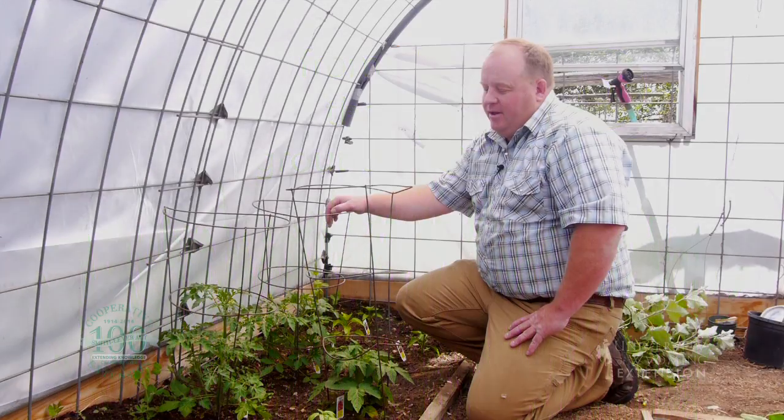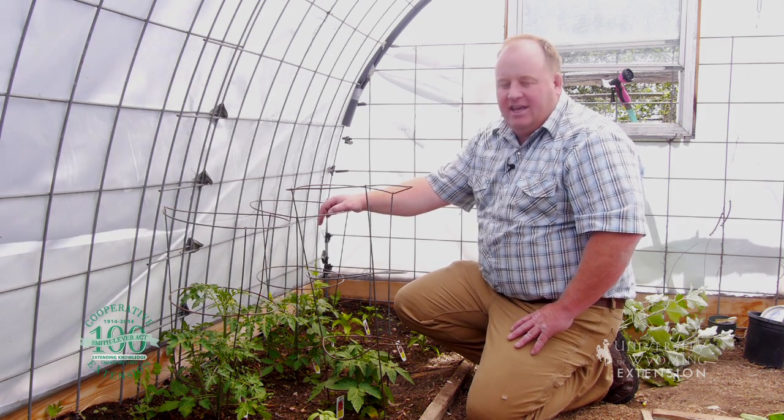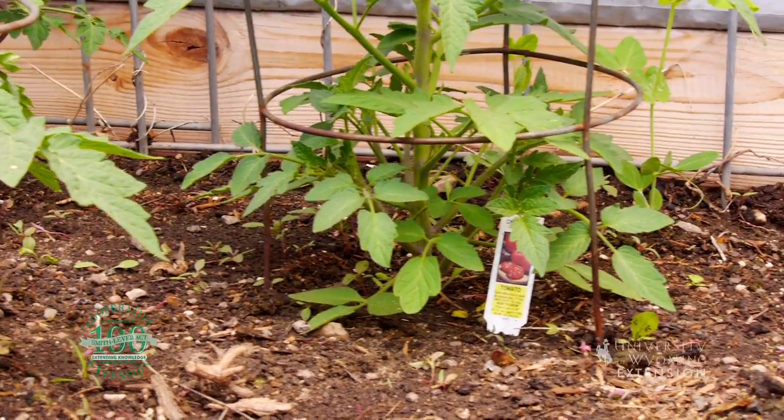In this episode, we're going to talk about America's favorite vegetable, at least to grow in their garden, and that's the tomato. Tomatoes are going to have to be planted after the last frost. They do not tolerate frost, and they really like warm soil and air temperatures.